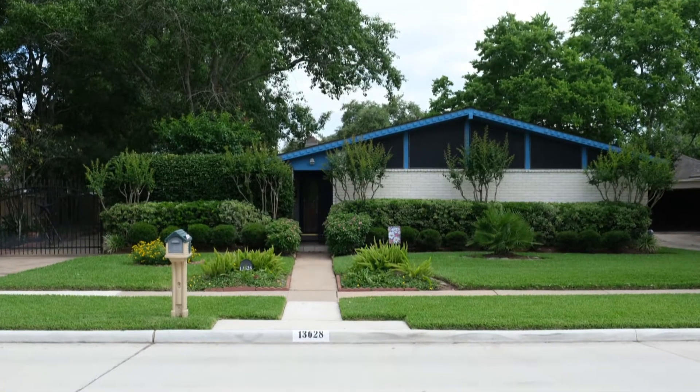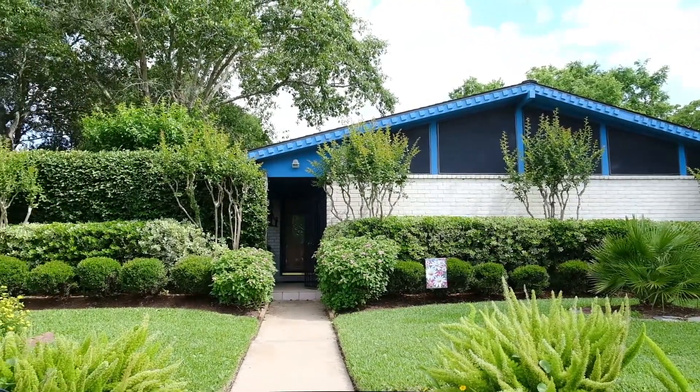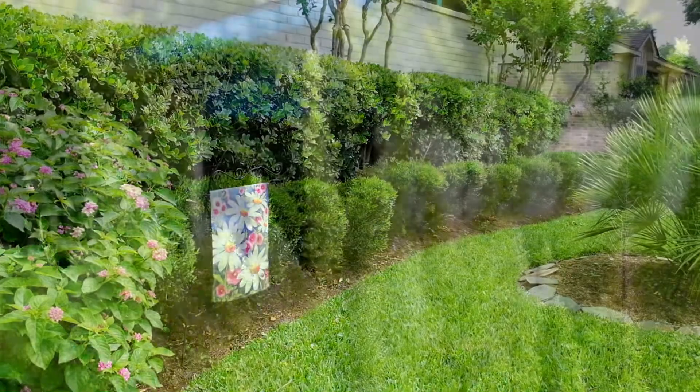If you're looking for a well-kept, updated home in beautiful Sugar Land, Texas, look no further. From the moment you drive up, you'll know that this home is impeccably cared for.